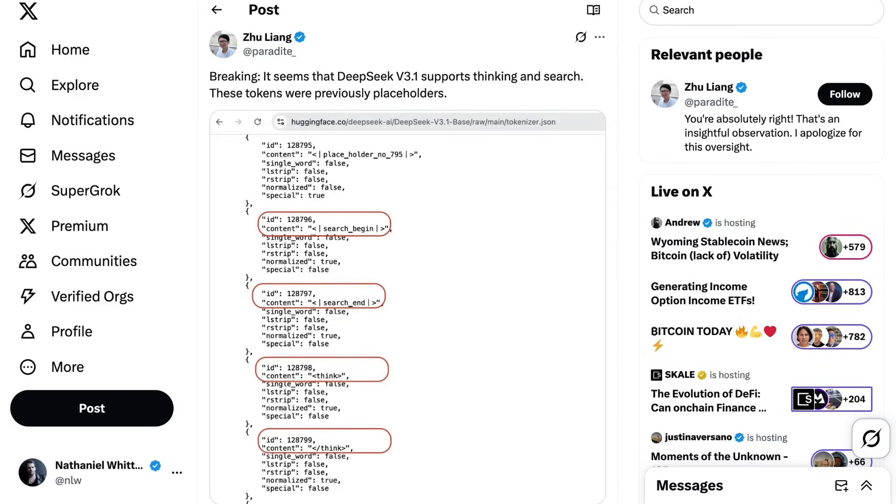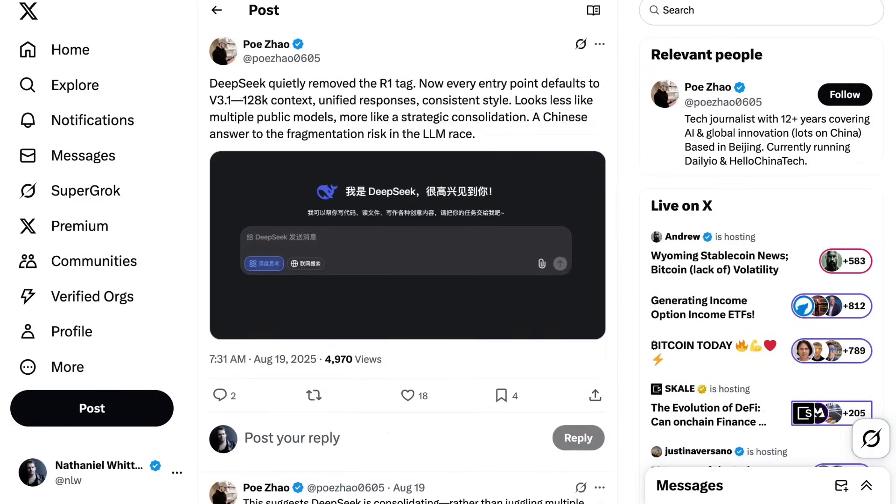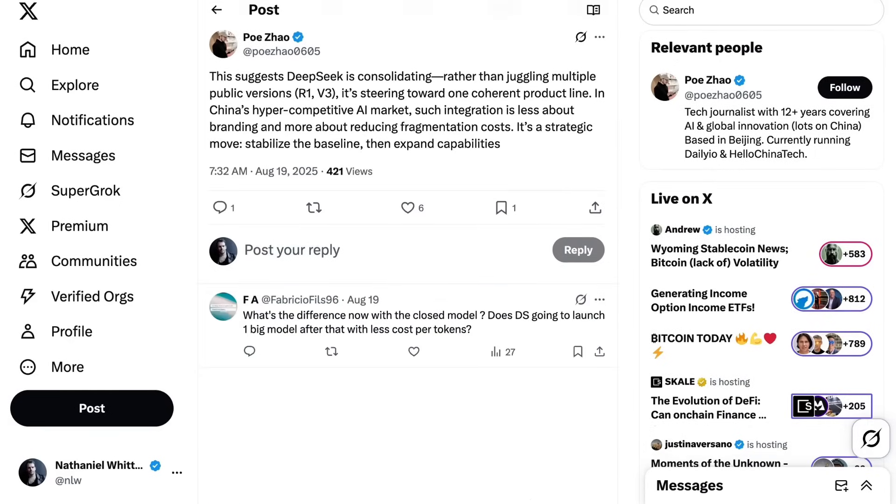Researchers noted how the model now has special tokens to support reasoning and search, which has led people to wonder if we'll see a shift away from having two separate model families — in the same way OpenAI moved away from having separate naming conventions for non-reasoning and reasoning models. Journalist Po Zhao writes: 'DeepSeek quietly removed the R1 tag. Now every entry point defaults to V3.1. Looks less like multiple public models, more like strategic consolidation — a Chinese answer to the fragmentation risk in the LLM race.' This suggests DeepSeek is steering towards one coherent product line, with integration being about reducing fragmentation costs rather than branding.